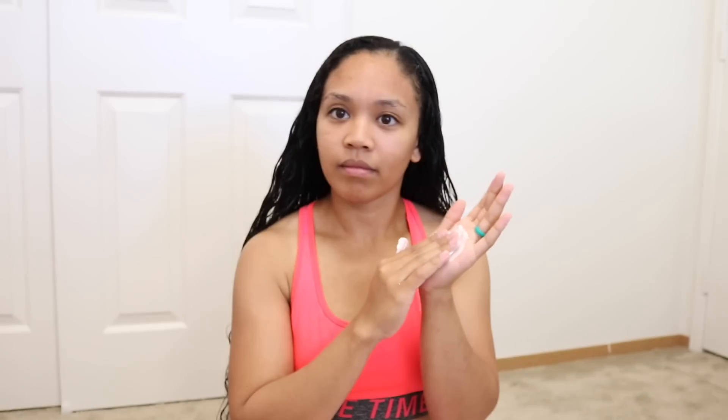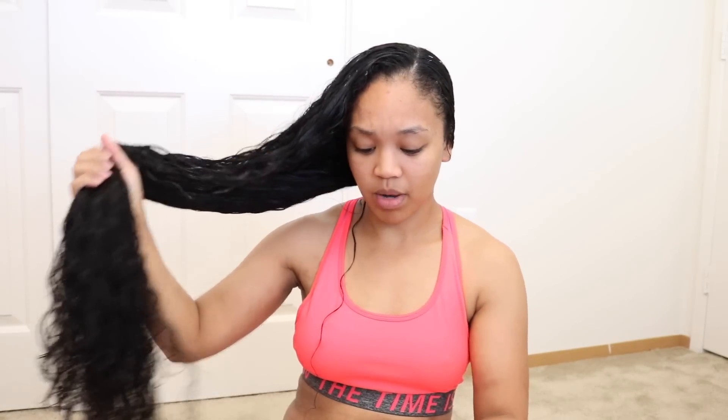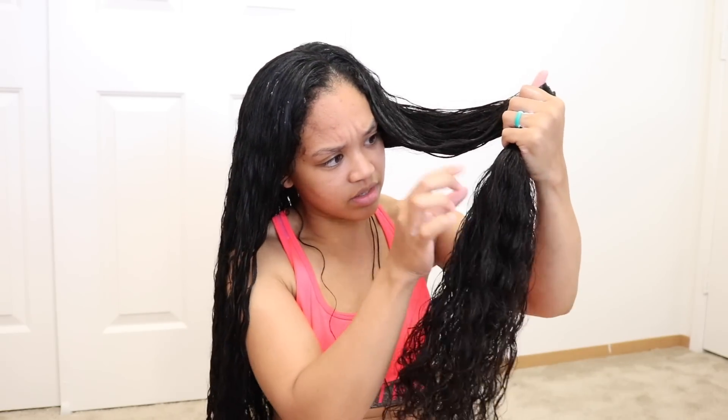Moving on, the next one is the pineapple hair milk. I like this one — the consistency is a little bit thicker and it smells amazing, like pineapple. I've seen people mix these products together without any issues. Sometimes when you layer two products they start to clump up, but so far I don't see any clumping at all. I don't see any clusters forming in my hair, so these two definitely go together. And their products are really affordable!